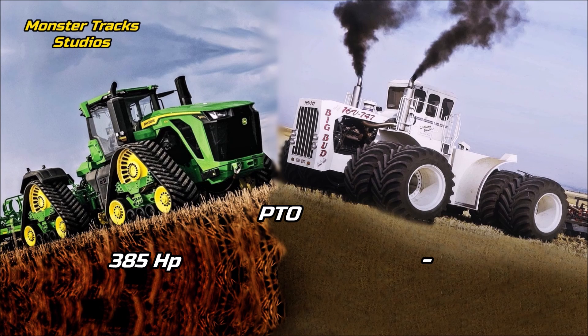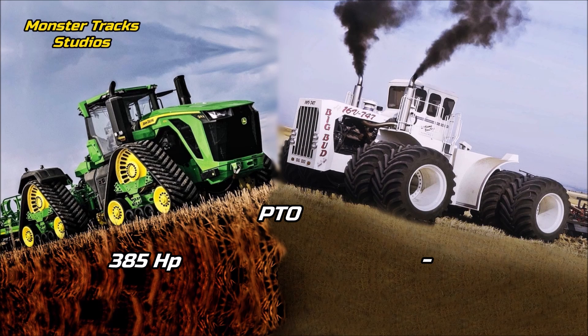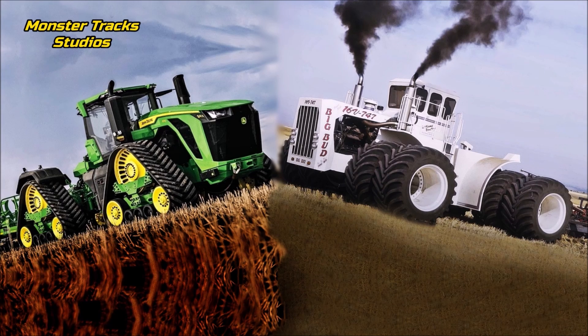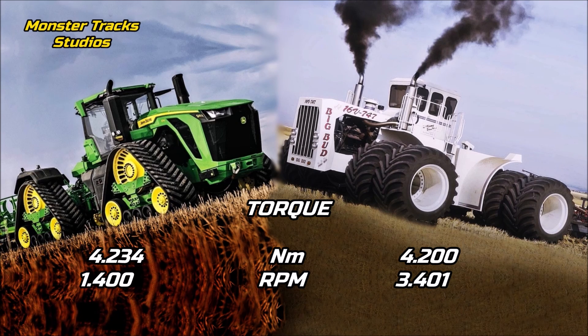The PTO power of the John Deere is increased to 385 horsepower, as the previous 9RX models don't surpass 335. Big Bud's PTO power from the other side is not yet known, so we can't say which of the two comes first here. The peak torque of the Deere is at 4,234 Newton-meters at 1,400 RPM.